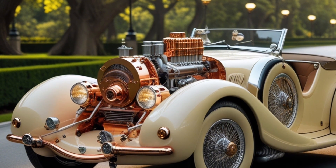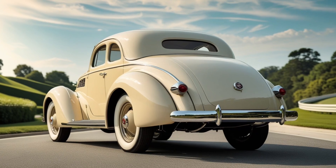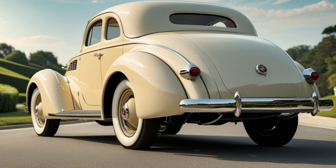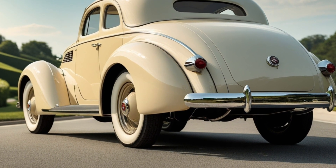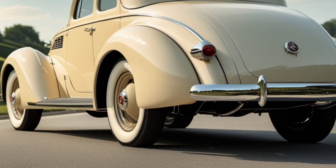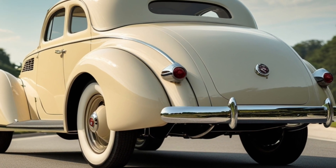Inside, the cabin was simple and stripped down, as expected from a prototype. It had just the basics: a steering wheel, basic gauges, and a few switches to manage the air pressure and flow. No frills, but enough to demonstrate that the concept could work. The focus wasn't comfort — it was about proving that alternative propulsion was possible.